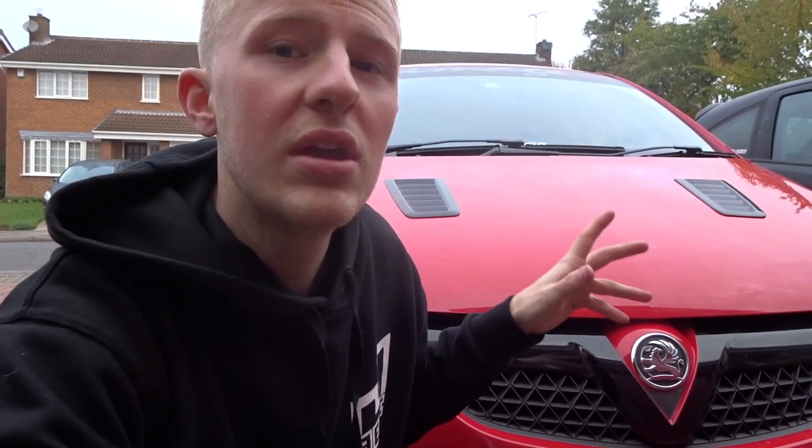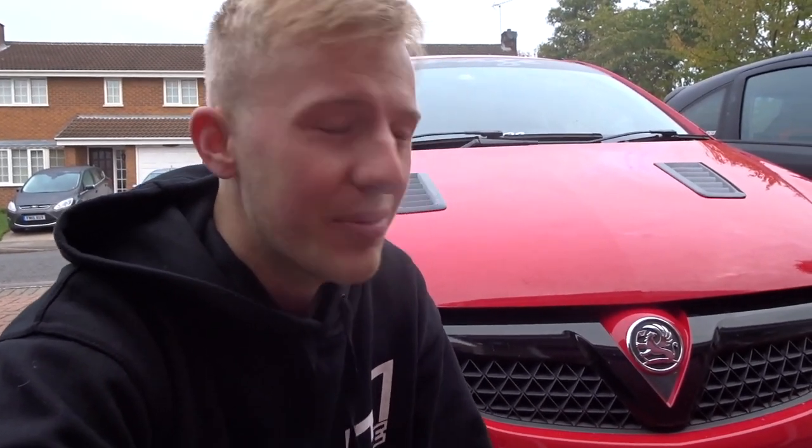He knows his stuff — you can probably tell from the video. And you always know when someone's confident in what they sell because they'll offer a warranty. These actually come with a two-year warranty, and he said nine times out of ten if there are any problems after that, he'll sort it out. Thank you so much Nick — I love it. This is one of the best things I've done to this car. If you didn't enjoy the video please like, comment and subscribe — I'll see you on the next one. Peace.